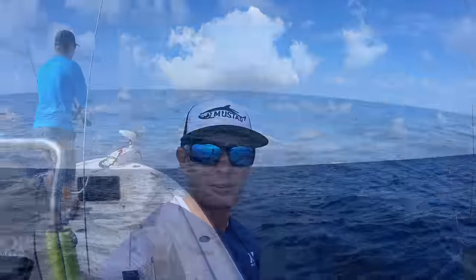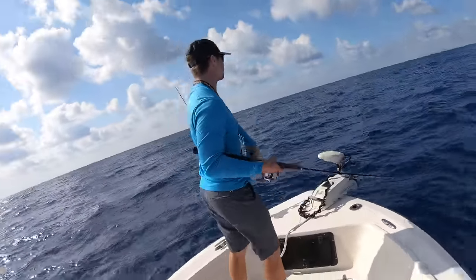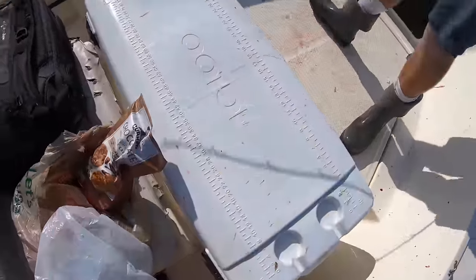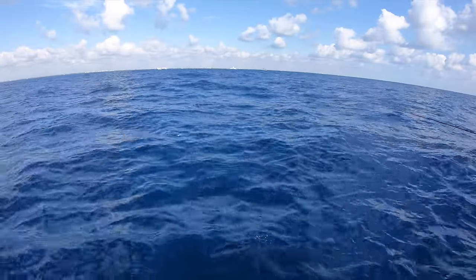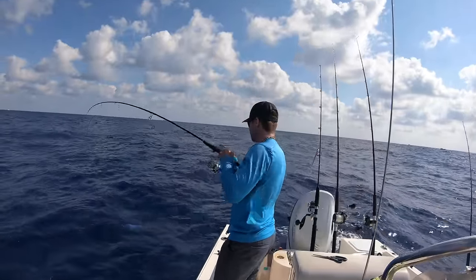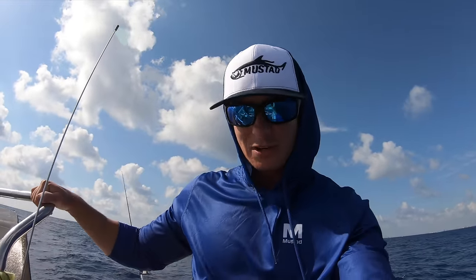Just had a free-swimming dolphin come up to the boat — grab another rod, you got a follower! We're out here five minutes and already got a dolphin in the boat. Number two — they all looked the same size. Three dolphin in the boat, and CJ caught every single one on the pitch. That's why it's always important to have a couple of spinners rigged up with a single hook — you never know what's going to swim up to the boat.